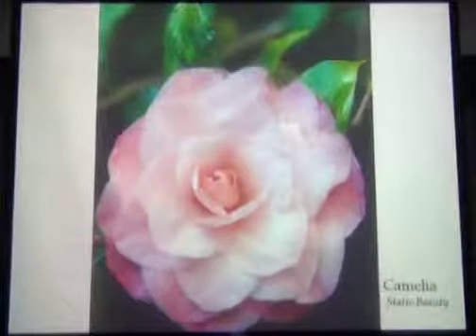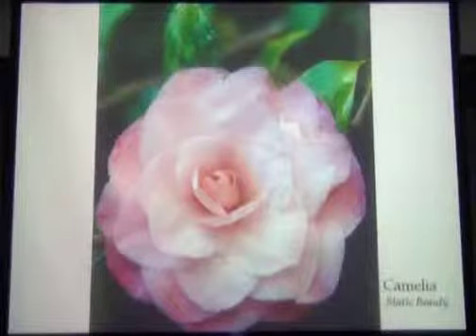Static beauty — the chameleon — and it often looks as if it's carved out of wax.